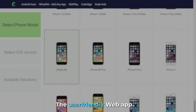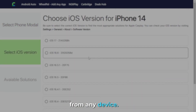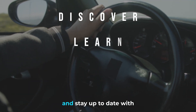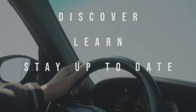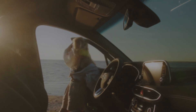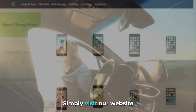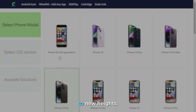The user-friendly web app interface ensures effortless navigation and accessibility from any device. Discover new hacks, learn innovative techniques, and stay up to date with the latest advancements in CarPlay customization. Access the CarPlay Hacks Finder app from the comfort of your device, anywhere and anytime. No need to install additional apps — simply visit our website and let the CarPlay Hacks Finder app take your CarPlay experience to new heights.